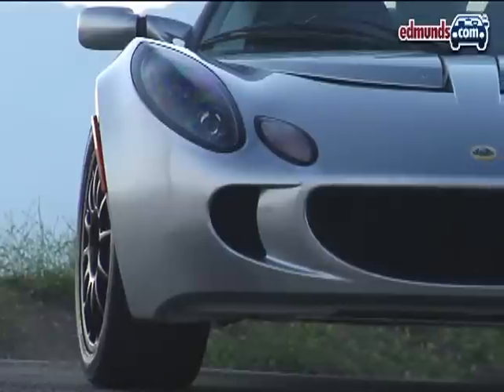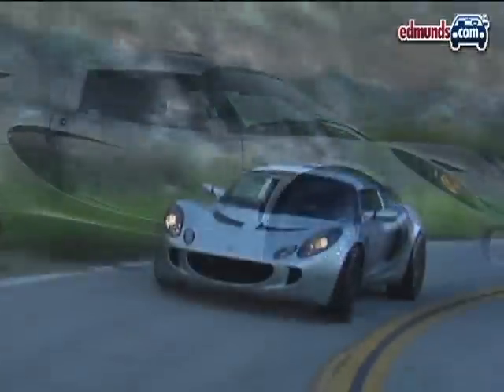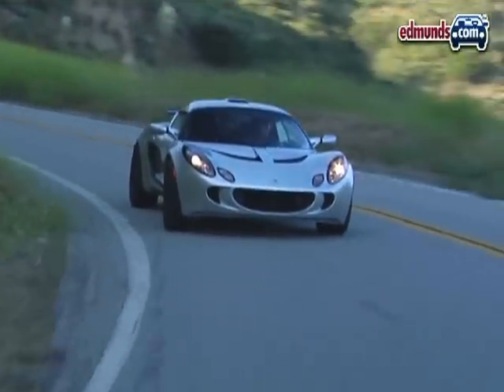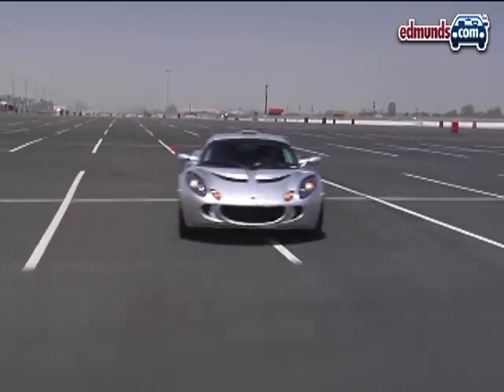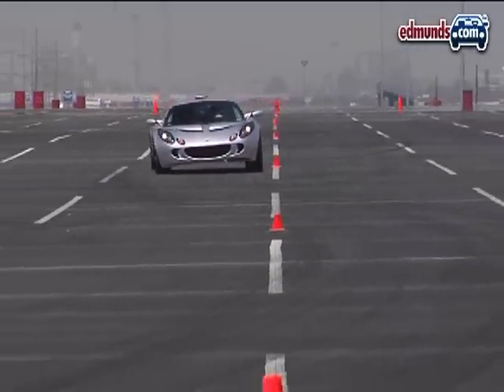But there is such a thing as too much rubber. The Secant's 225-45 R17 front tires are so big that they rub noisily on the fenders. Slalom speed also suffered — we were only able to record a pass at 70.9 miles per hour, compared to 74 miles per hour in the stock Exige S.